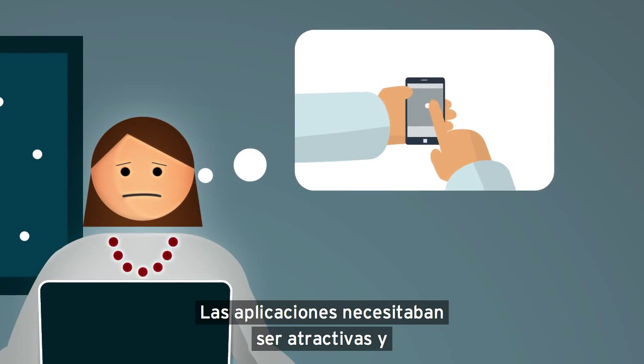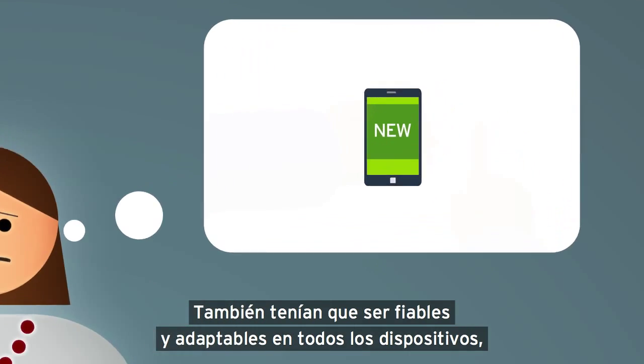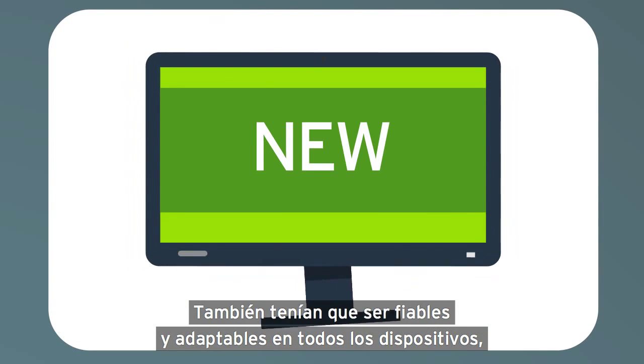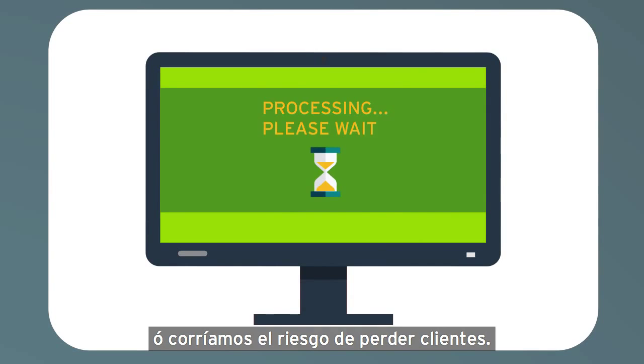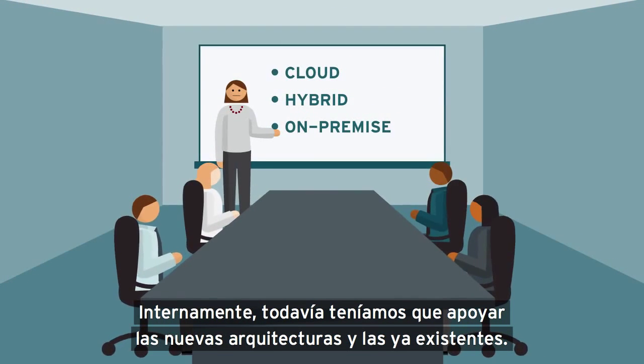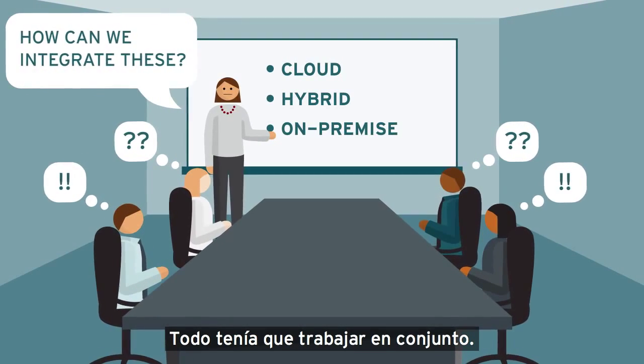Applications needed to be engaging and constantly updated with new content and features. They also needed to work reliably and responsibly on all devices, or we risked losing customers. Internally, we still had to support both existing and new architectures. Everything needed to work together.